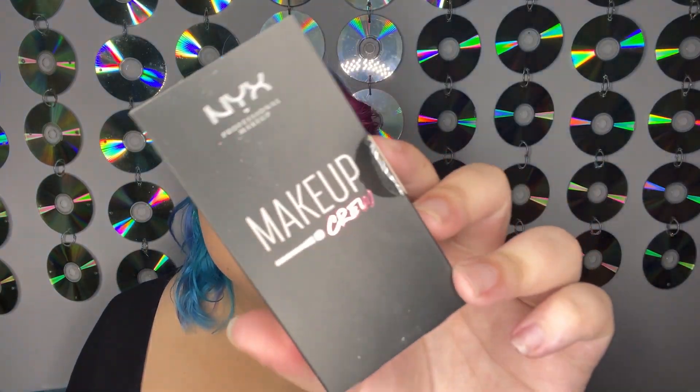I'm really excited because I see NYX here. I haven't been inside a Walmart since like January. So this is so exciting — I had no idea that Walmart carries NYX now. It says NYX Professional Makeup.